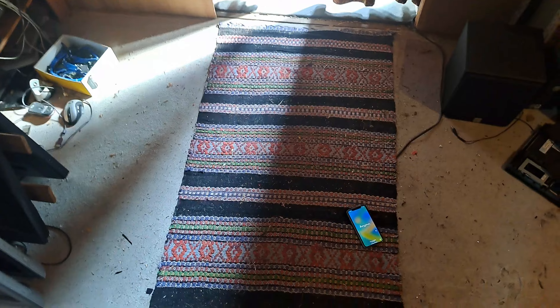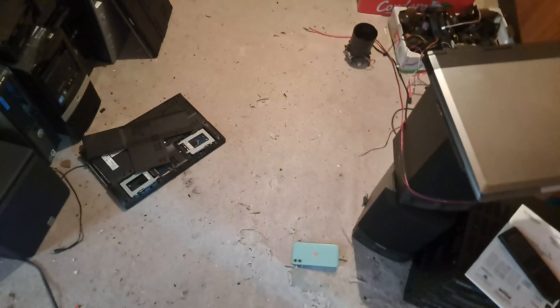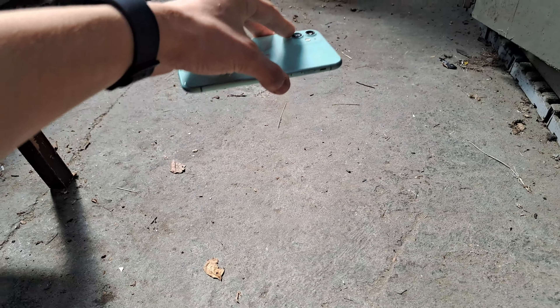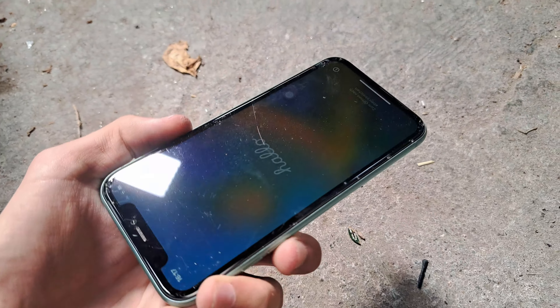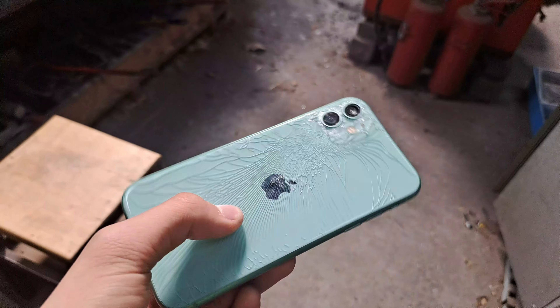On carpets. Why isn't this so strong? Let's go drop it on concrete. What? Okay that's really bad. Holy shit. It's finally cracked though.